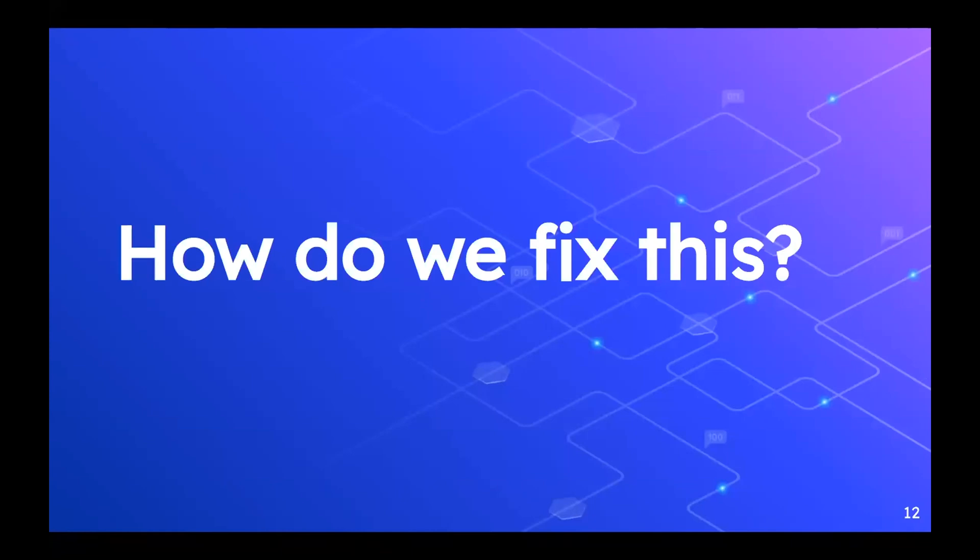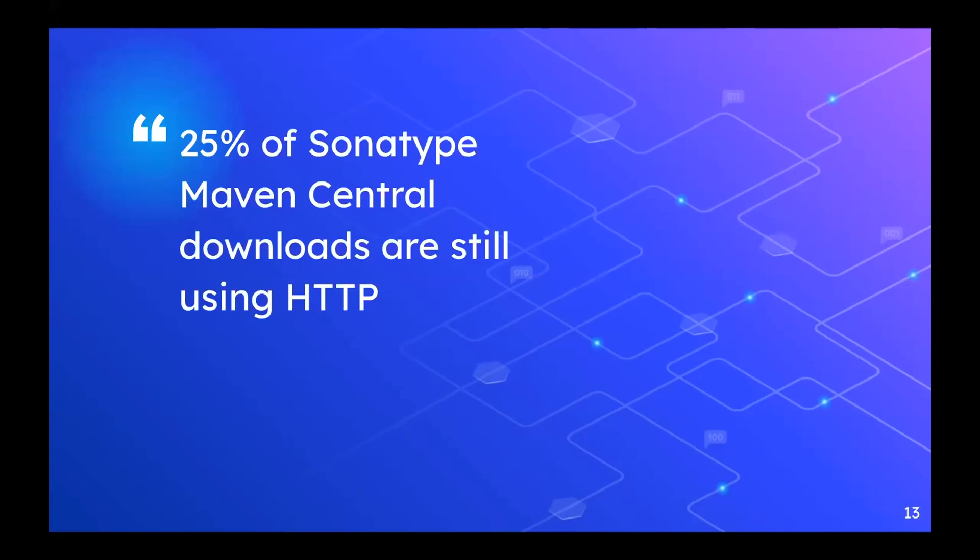I started thinking: how do we fix this problem? It's a very large wide-scale problem. I published an article on June 10th, 2019 called 'Want to Take Over the Java Ecosystem? All You Need Is a Man in the Middle.' This was a kickoff for disclosing how widespread this vulnerability truly was. I reached out to Sonatype, the company that runs Maven Central, which was the first artifact host in the Java ecosystem to offer a free open artifact hosting service. They came back after a month and said 25% of Sonatype Maven Central downloads were still using HTTP. A significant percentage of the JVM ecosystem was vulnerable to this supply chain man-in-the-middle attack.